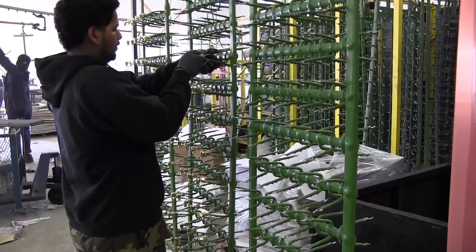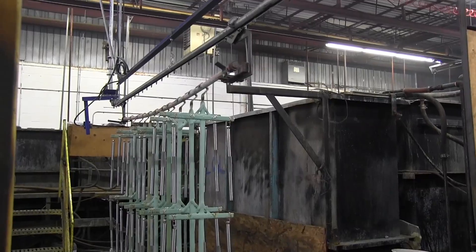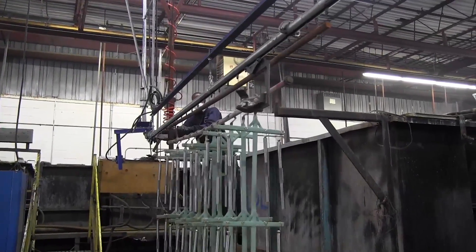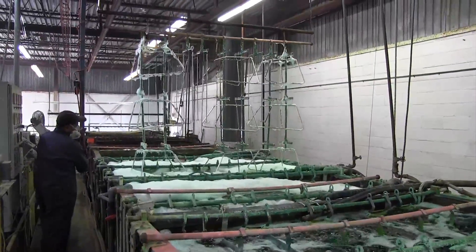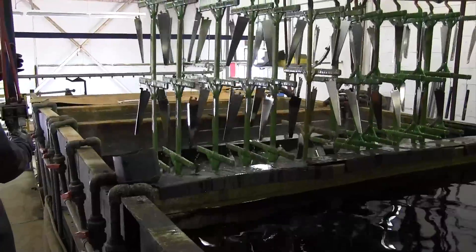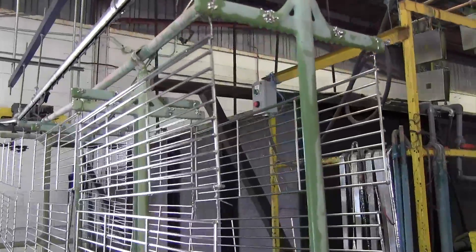Electroplating staging racks are loaded and placed on the feed line, which delivers the racks to the degreasing starting line. Overhead trolleys pick the racks and begin the cleaning, degreasing, and eventually the plating process. The racks are transported through the required steps, allowing the product to remain in each vat for the time required. All products are then cleaned of the electrolyte and dropped onto the unload conveyor for rack dismantling.